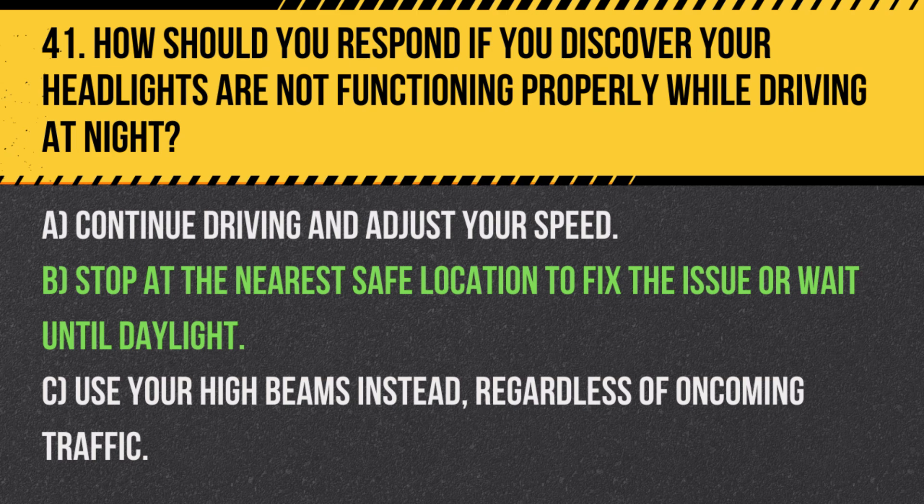Answer: B. Stop at the nearest safe location to fix the issue or wait until daylight. Driving without fully functional headlights can significantly reduce your visibility and increase the risk of an accident.